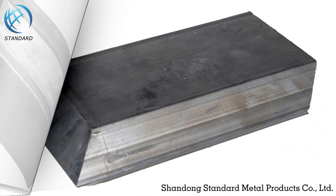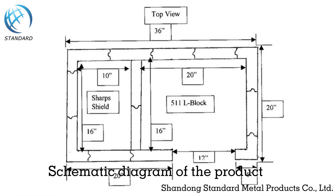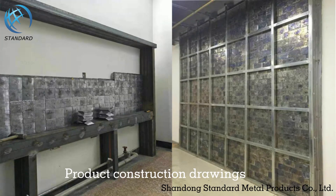Lead brick shape display. Shapes can be customized according to your needs. Schematic diagram of the product and product construction drawings are also available.